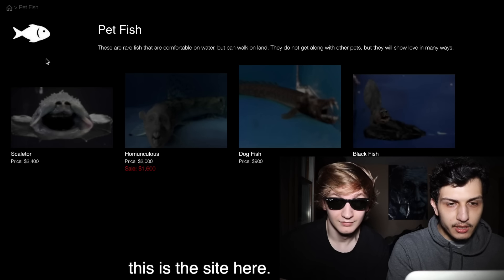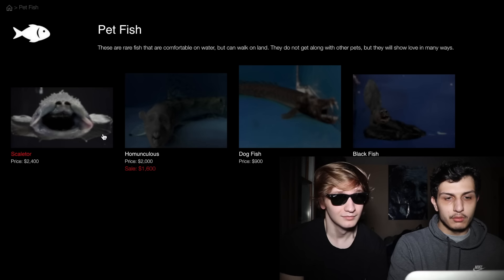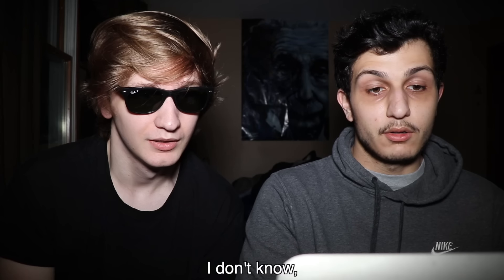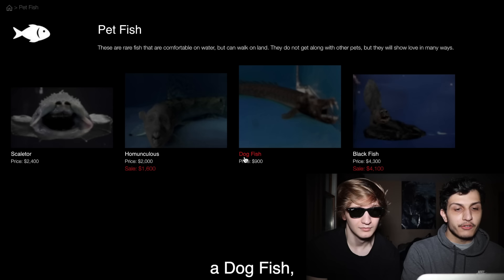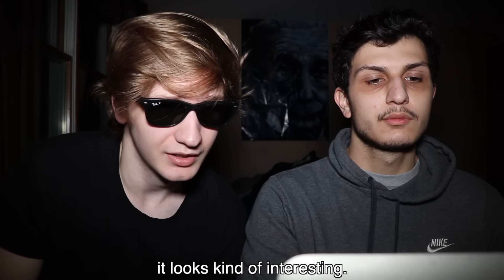Okay, let's sit down and check out this fish site. So this is the site here. The fish on here look extremely strange. Most of them don't look like any fish I've ever seen. Bro, do you know how many fish are in the world? What are the chances you've seen all of them? I've just never been a fish guy. So we have a fish here called the Skeletor and a Humunculus, a fish called a dogfish and a blackfish. Let's check out the blackfish — it looks kind of interesting.